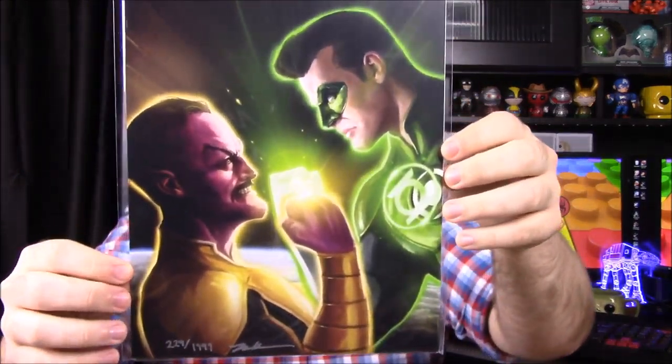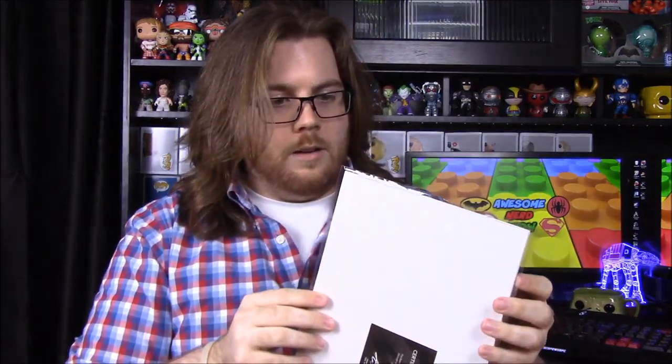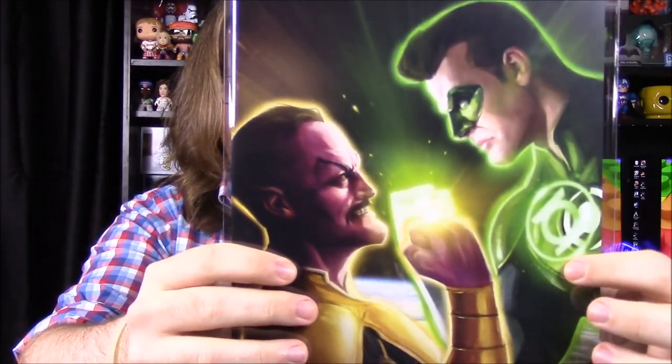Next we have a BAM Box certificate of authenticity for a really cool picture of Sinestro and the Green Lantern. This is number 229 out of 1,999, and it's signed by the artist. This is another thing BAM Box is known for — including limited edition prints like this that make really nice framed pictures. I love the whole lantern glowing off his chest — that is a great picture.